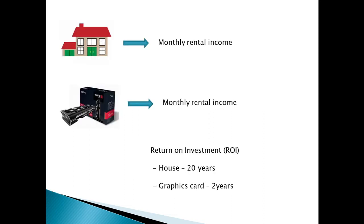In simple terms, what mining is — it's about investing in your own property. When buying a house, you rent it out and you get a monthly income. Mining is something similar: buy a graphics card, rent your hash power out and get a monthly income. The only difference is that the return on the investment is a lot lower. A house you'll take about 20 years to pay off; a graphics card you're looking at about two to three years on your return on investment.